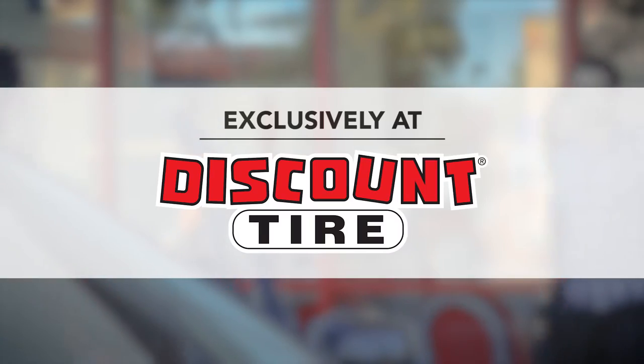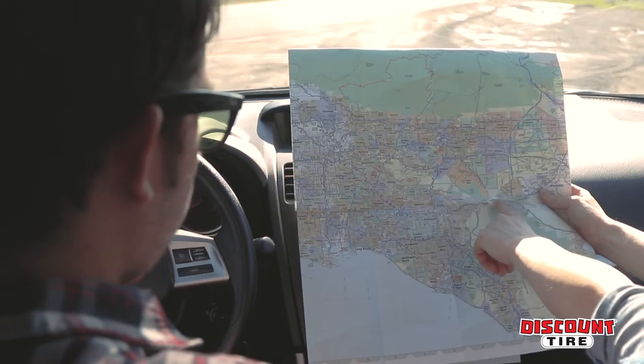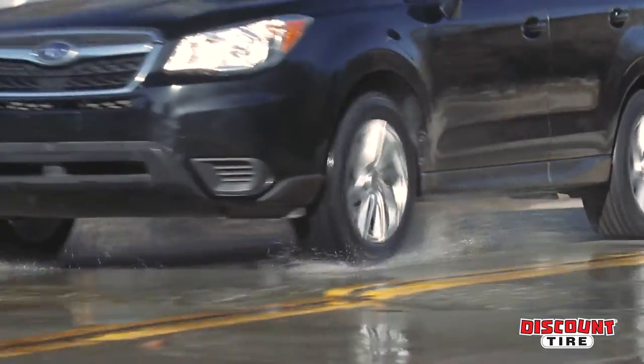Because it's available exclusively at Discount Tire, it comes standard with great service too. No matter where your adventure leads, you can count on the Falcon Pro Touring to handle the weather.